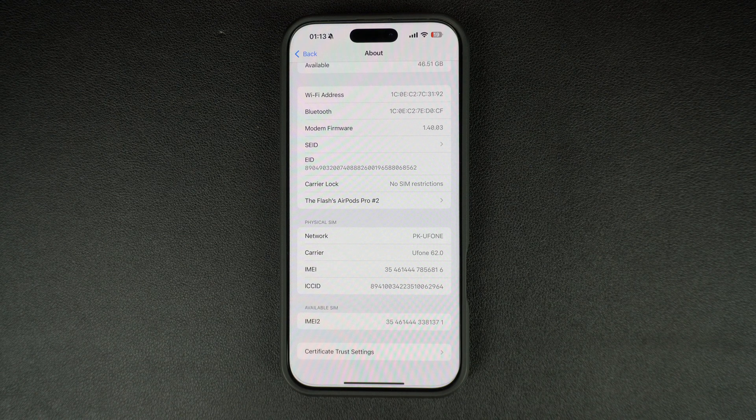If you are unsure, you can contact your carrier and ask them to check your iPhone's unlock status. Some carriers also allow you to check your unlock status on their website.